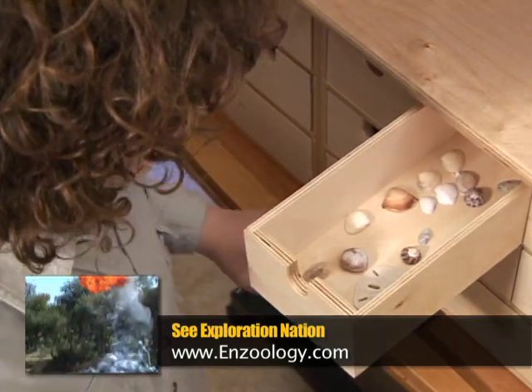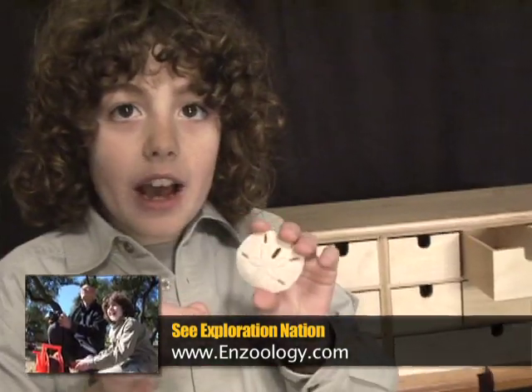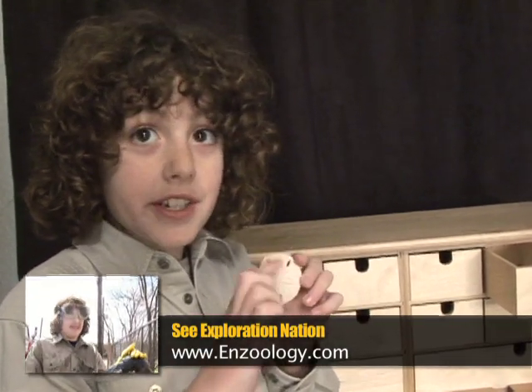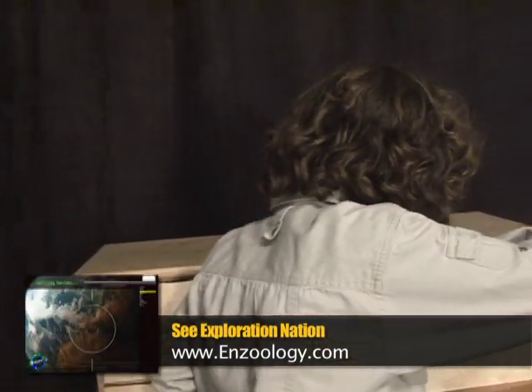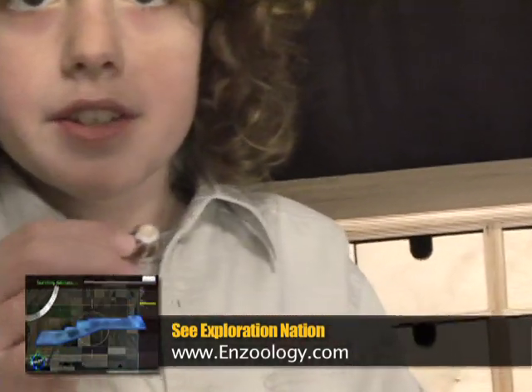Whoa, look — a jackpot of shells! Now, this is called a sand dollar. These aren't actually a type of shell, but it is an aquatic creature. There are some beautiful shells — look at the beautiful colors on this snail shell.